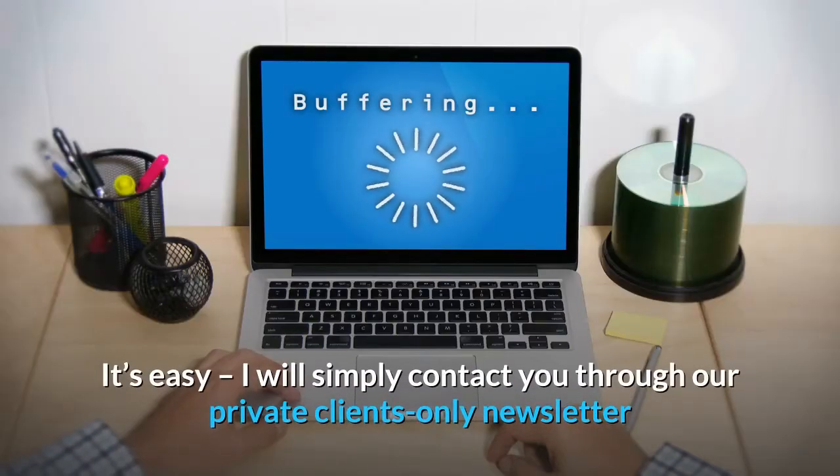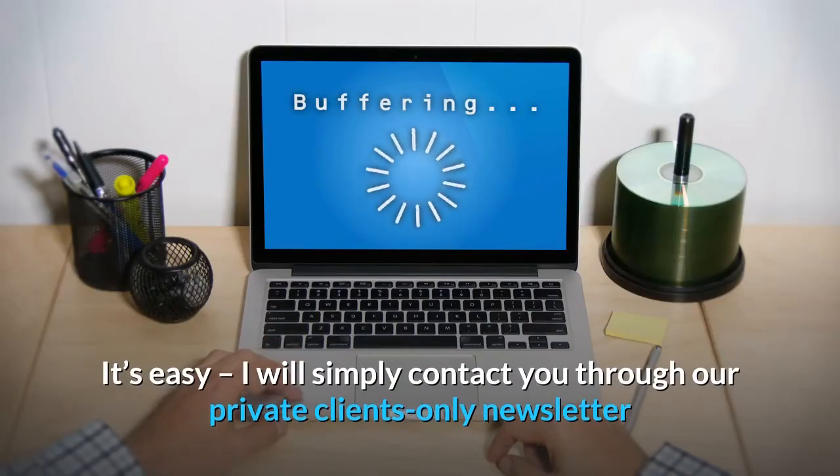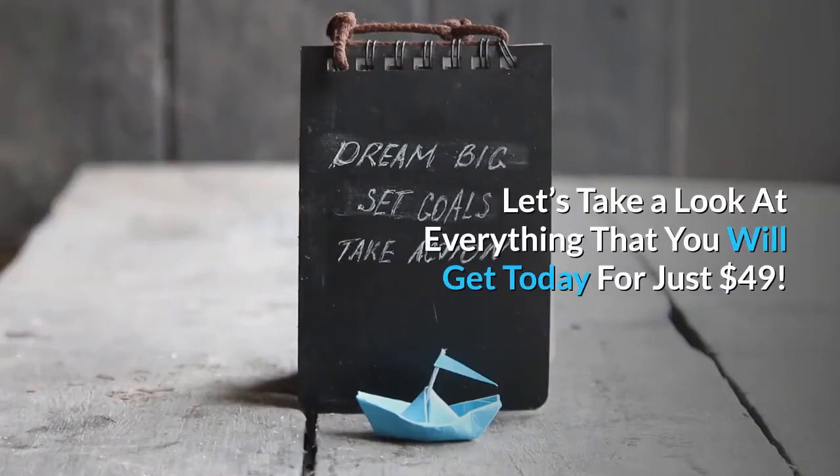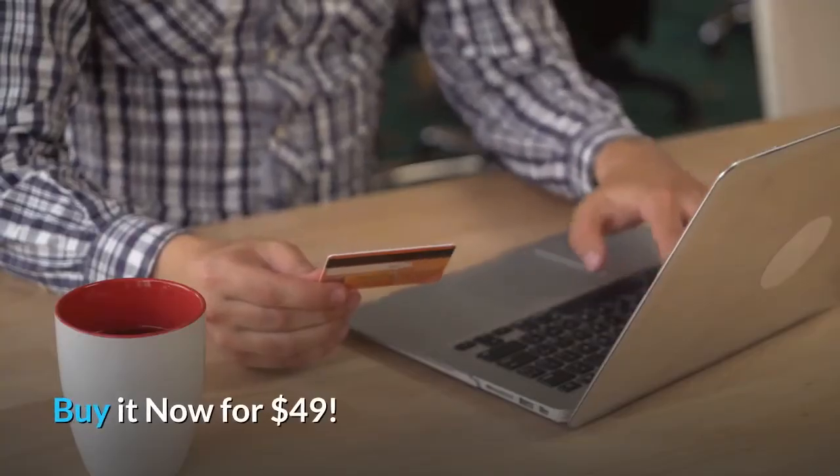It's easy — I will simply contact you through our private clients-only newsletter and send you instant download instructions. Let's take a look at everything that you will get today for just $49. Buy it now for $49.